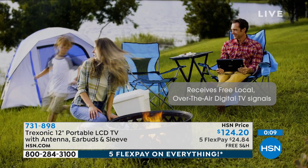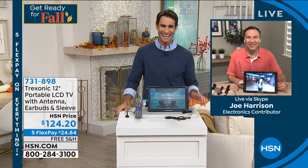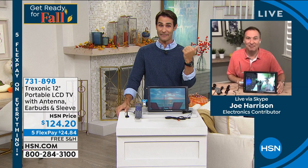I'm part of Bachelor Nation as well, so I totally get it. I like to watch it on the big screen too. So you're hanging out with us, though, right? Because we have got that major smart deal coming up. 731-898 — grab your portable TV now.